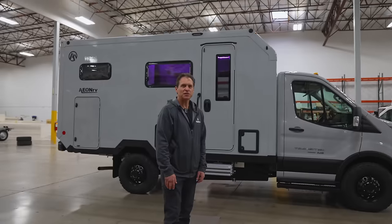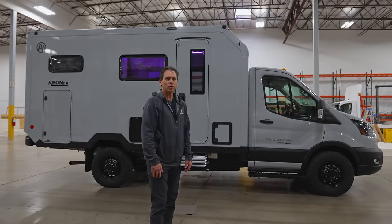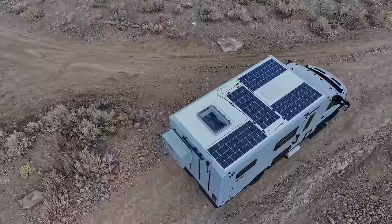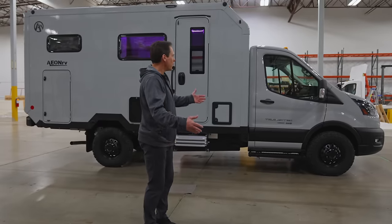Hi, this is Jim Ritchie. I'm CEO and co-founder of ANRV. We're an RV startup here in Reno, Nevada, building what we think is one of the most high-tech RVs. We call it an all-season, all-electric, off-road and off-grid, new and high-tech RV. Let me show you around.